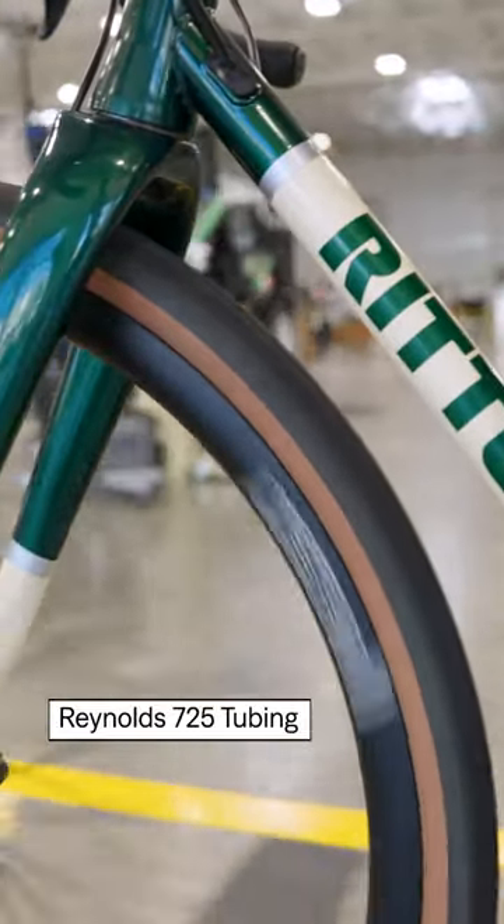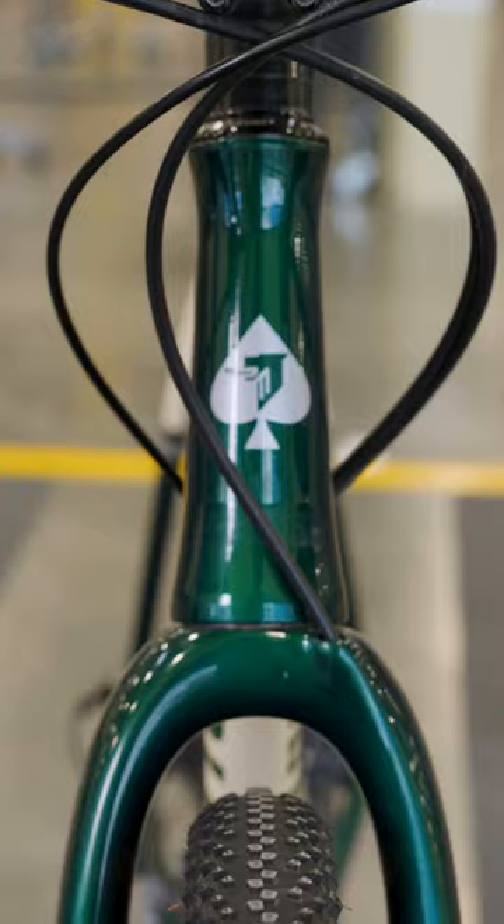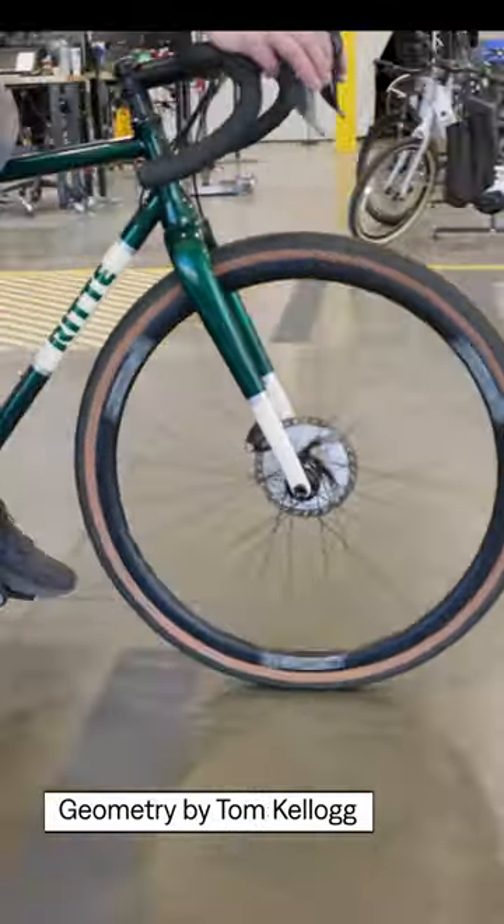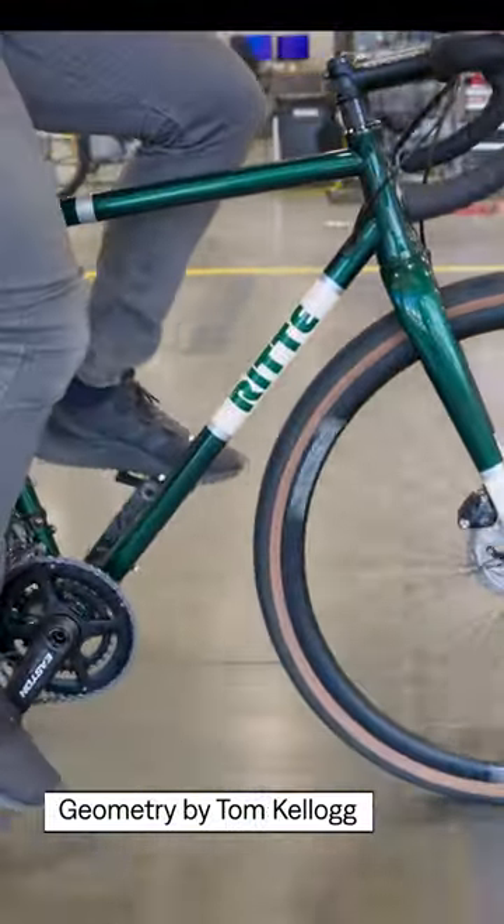It's built from tough Reynolds 725 steel tubing. It has clearance for 50 millimeter tires, and the geometry is based on the championship-winning designs of the legendary Tom Kellogg.